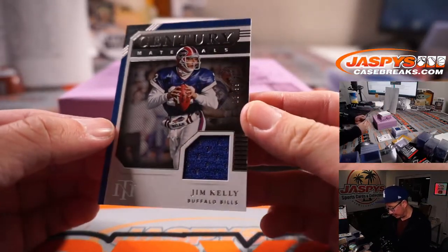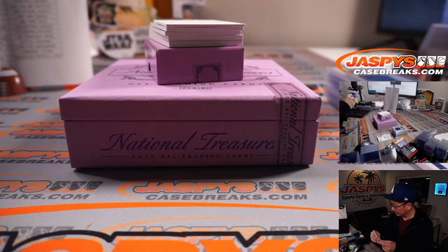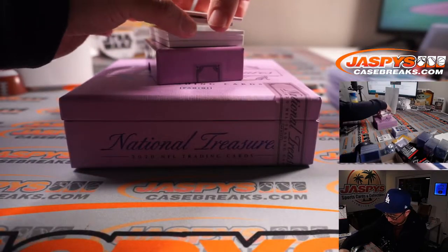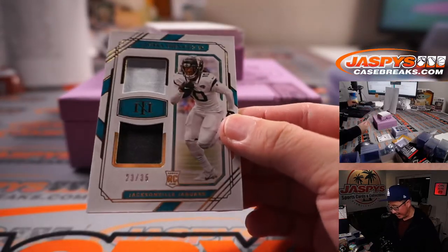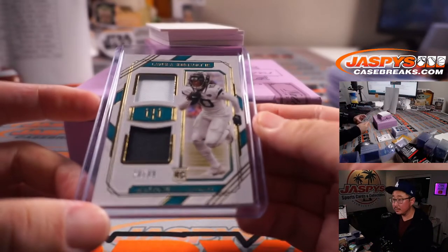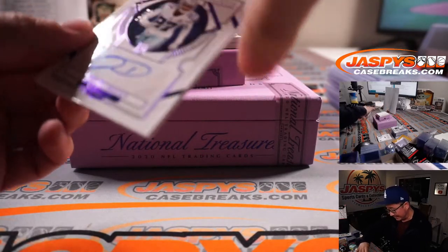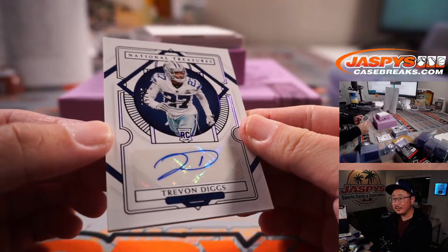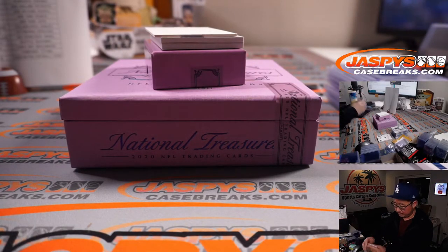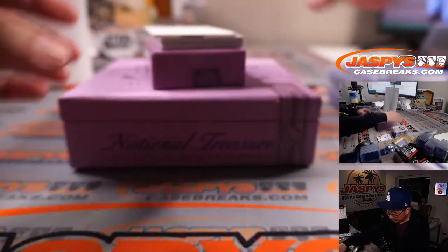Jim Kelly, Century Materials, 13 out of 99 — Christopher with the Bills, Buffalo. Two-color dual relic, 23 out of 35: LaVisca Chenault Jr. — Sean with the Jaguars. Trevon Diggs — Stefan's brother — 24 out of 50. That'll be for the Cowboys, John.